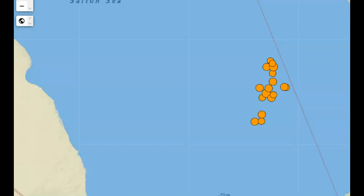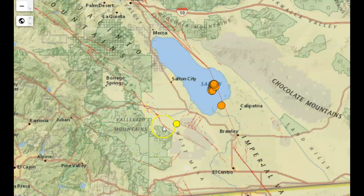Hi everyone, I'm Mary with Mary Greeley News. Thank you for joining me. There are 19 earthquakes on this map area of a 2.5 or greater in the last week. This here is an image of the Salton Sea in Southern California.